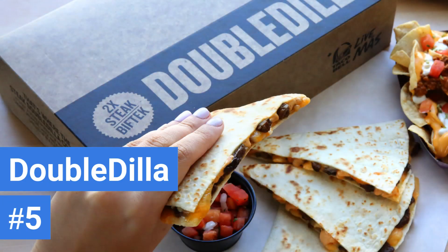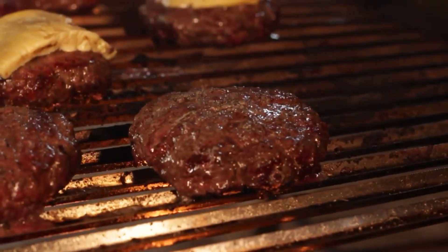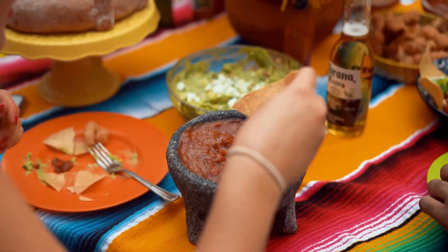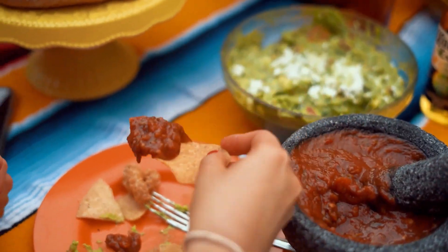Number 5: Taco Bell's Double Dilla. This quesadilla features chicken, jalapeno sauce, and 3 different cheeses. Despite protein being a part of a healthy diet, this item has over double the recommended amount. The meal comes with nacho chips and salsa, weighing in at 41 grams of fat and 850 calories.